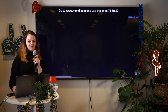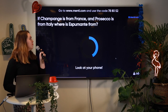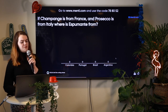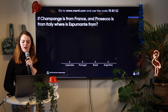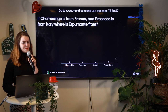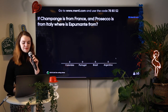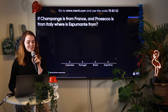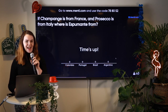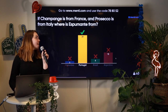Let's move on to the next one. Fastest answers get the most points. If champagne is from France and Prosecco is from Italy, where is Espumante from? Is it from Colombia, Portugal, Brazil, or Argentina? Maybe our wine and champagne fans will know this one. Time's up! We have a lot of wine connoisseurs in the room. Yes, it is from Portugal.